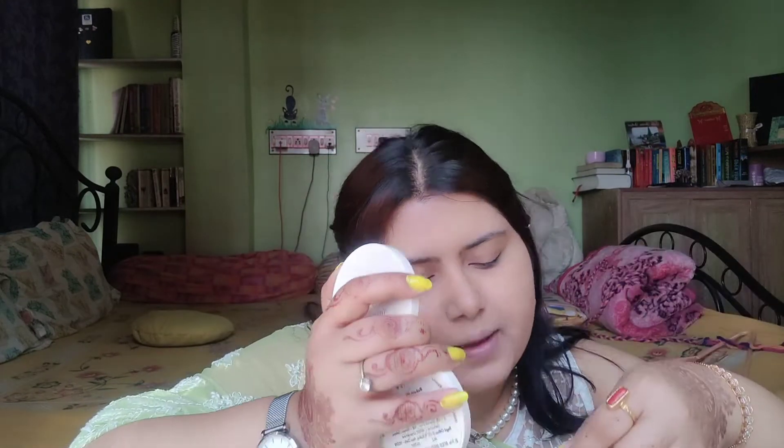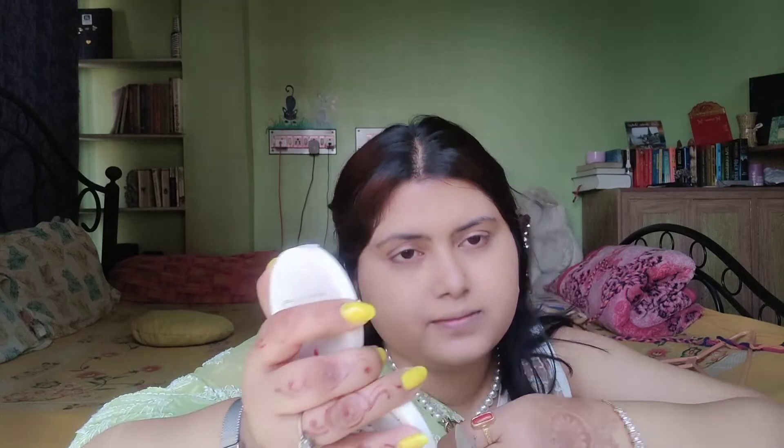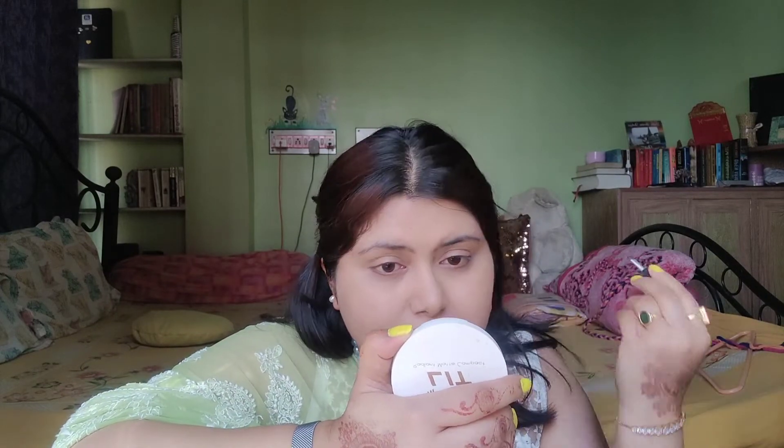Then I am going to draw my eyebrow with this Wet and Wild Eyebrow Pro. This is very good but I need to buy another one because I have been using this for so long. This time I am planning to buy something else — maybe Pac or L'Oreal — I have to research a little bit before I go for it.